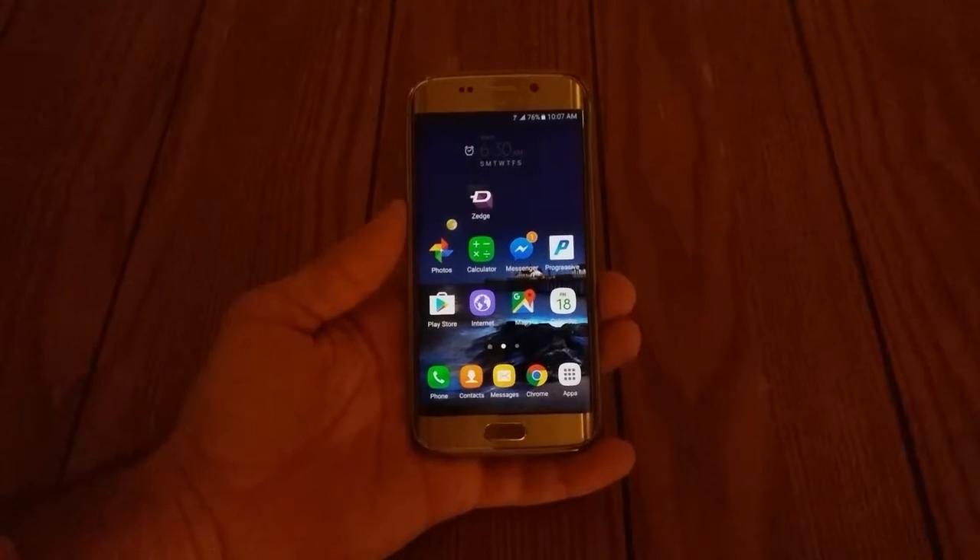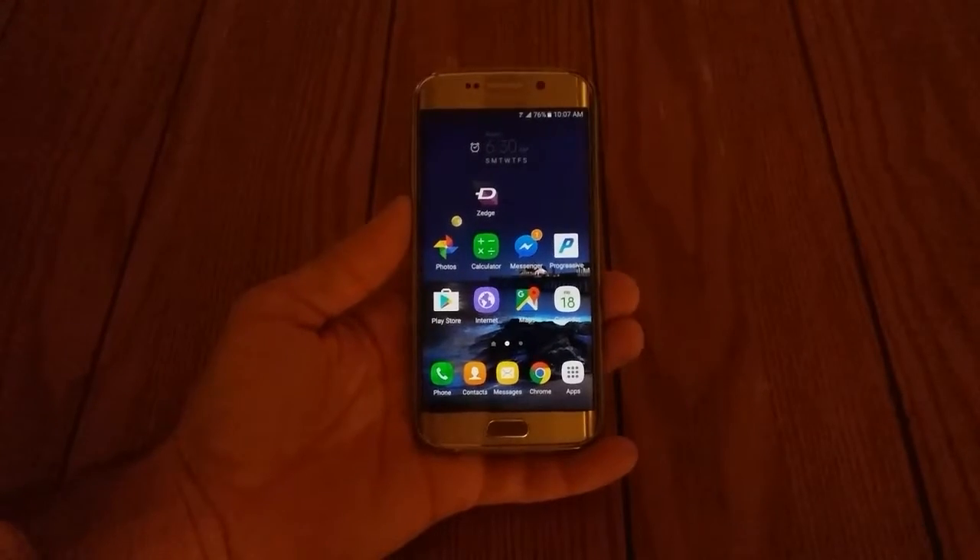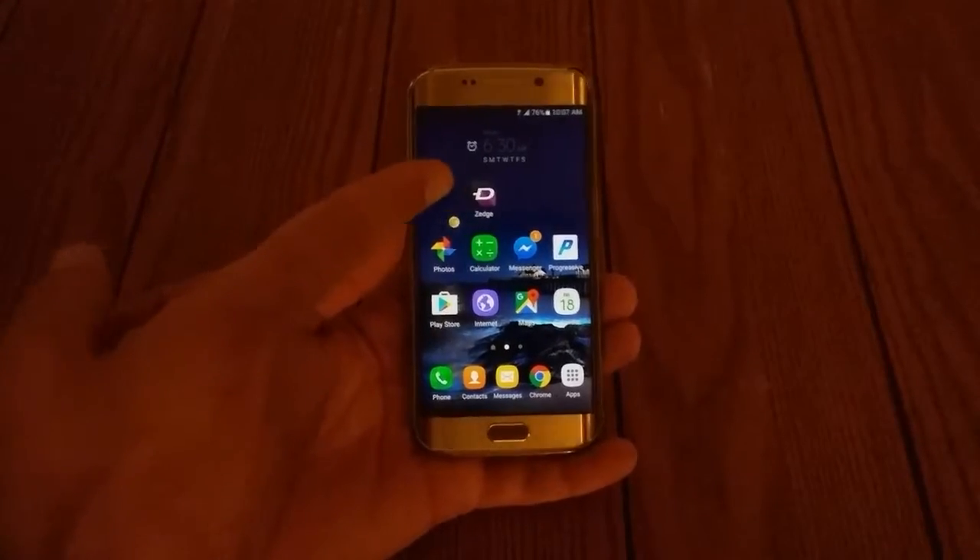What's up guys? How you doing today? A lot of people always ask me how I personalize my phone, and it's real simple. I use an app called Zedge.